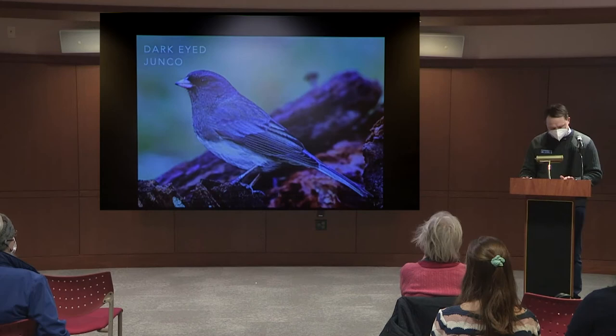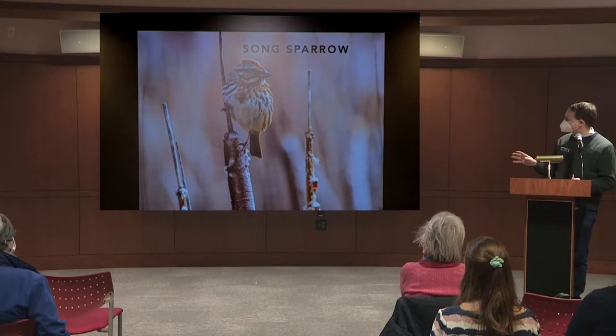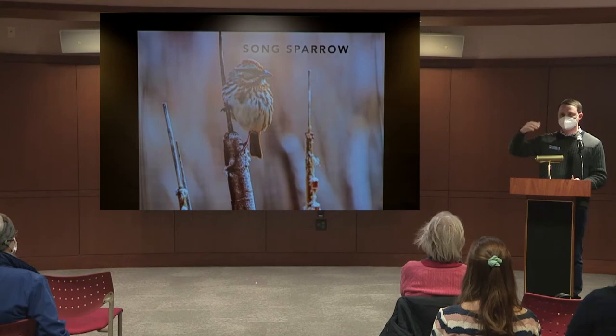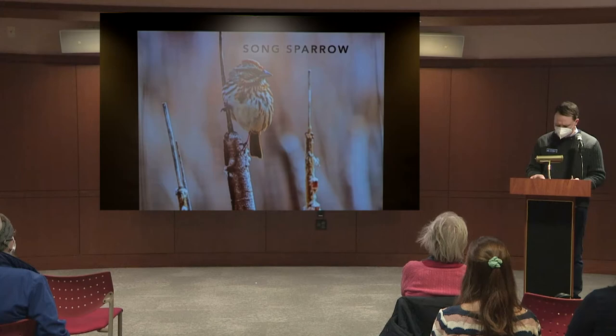The song sparrow is here all year round — it doesn't migrate. It has a more complicated song but it's not shy, so you'll see it on tops of trees, reeds, cattails, or flowers, often in urban environments. Its song goes up and down with lots of variation.